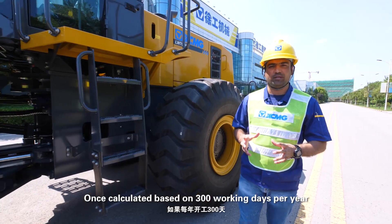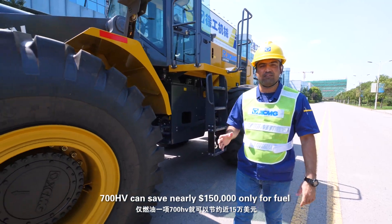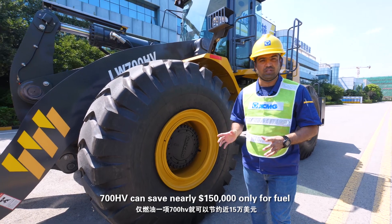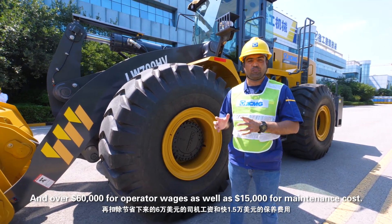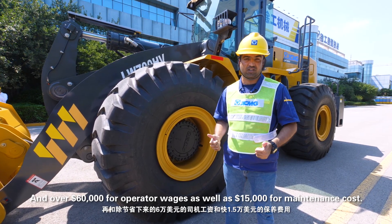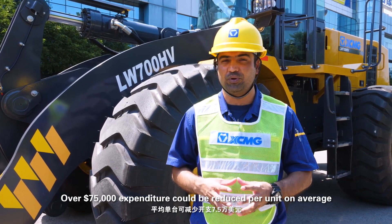Once calculated based on 300 working days per year, the 700HV can save nearly $150,000 in fuel costs, over $60,000 in operator wages, and $15,000 in maintenance costs — with over $75,000 in expenditure reduced per unit on average.